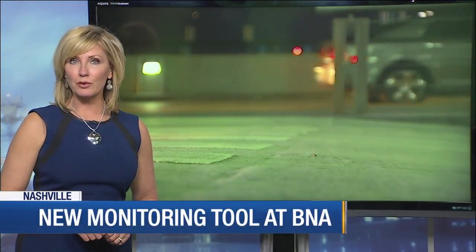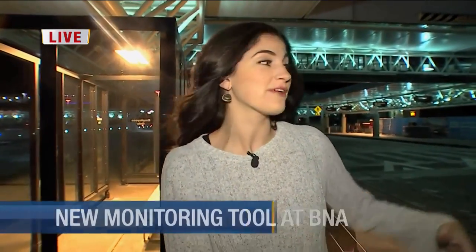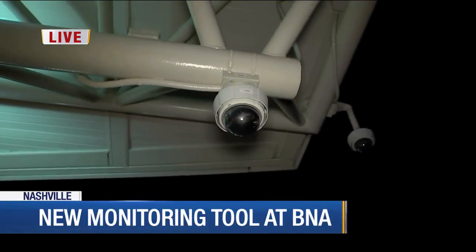Good evening, everyone. BNA has license plate reading cameras now to try and catch criminals coming and going on the property. News 4's Brittany Weiner is live at the airport tonight to explain how these work. For any of us who have traveled through BNA, we know this is a very busy airport. This departure area here at BNA is usually packed with cars during the day, and now airport police have extra eyes on the cars that are coming through. They've added new cameras that are able to detect if a car has been flagged as stolen.